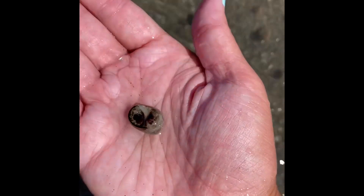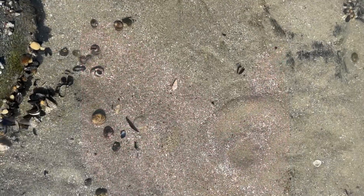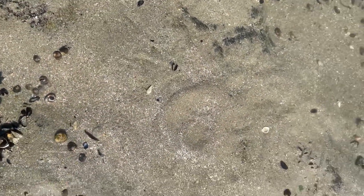This is a periwinkle or a sea snail. They actually are herbivores — they eat algae. There's tons of them in this tide pool. Periwinkles are interesting because other fish and things like hermit crabs like to eat them. So it's like a big food chain. Here's another hermit crab.